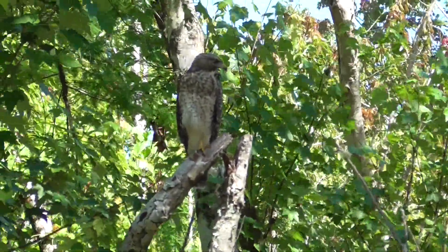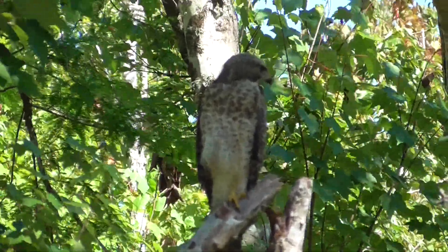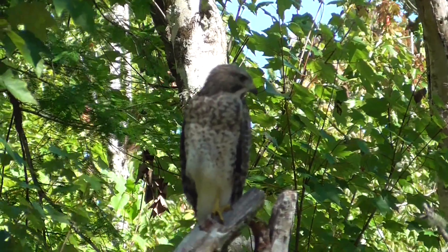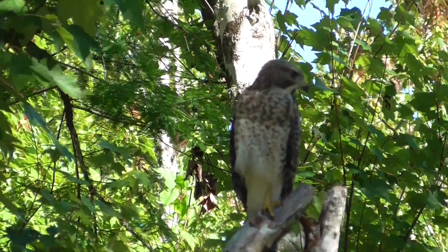If it's a Cooper's hawk, it will not. But again, I'm not queen of the hawks just yet. Wow, it's turned its head pretty far, all the way over its shoulder.